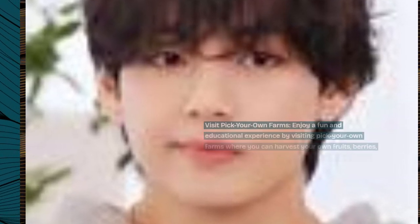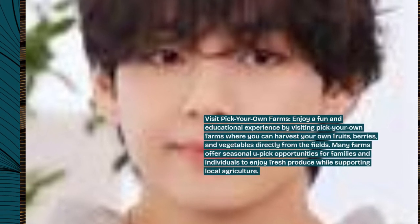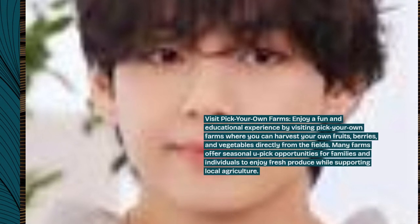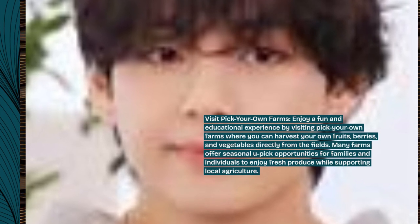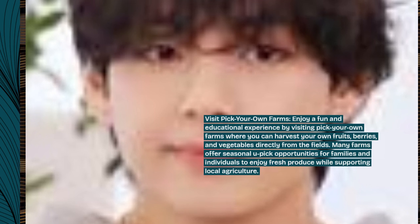Visit Pick Your Own Farms. Enjoy a fun and educational experience by visiting Pick Your Own Farms where you can harvest your own fruits, berries, and vegetables directly from the fields. Many farms offer seasonal you-pick opportunities for families and individuals to enjoy fresh produce while supporting local agriculture.